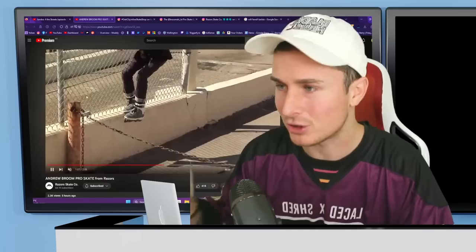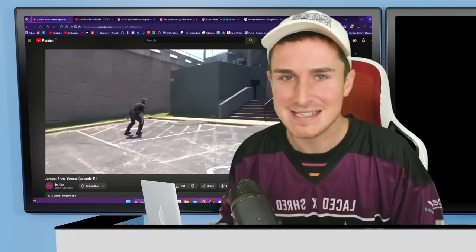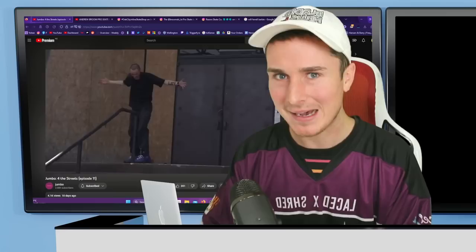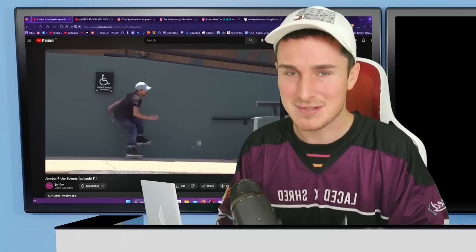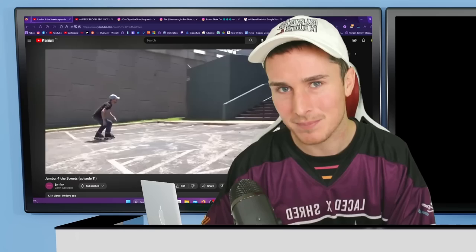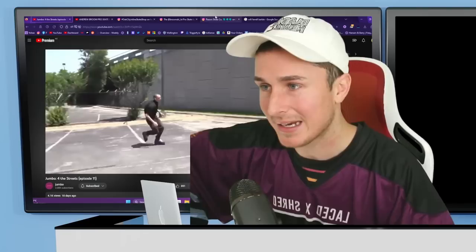Look at that switchup — so smooth. Also, the channel Jumbo has made a big difference. If you don't know about it, it's a street vlog channel of Andrew Broom's crew, and it's made me feel like I'm part of that crew. It's done so well — serious street skating coverage, raw vibes of a street session. So his pro skate promo edit feels like watching the homies' edit, and the homies' edit always hits harder because you know the dude and the work behind it. Congrats to Andrew Broom.